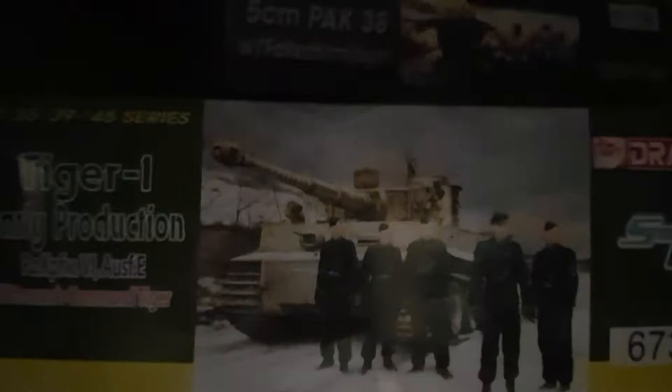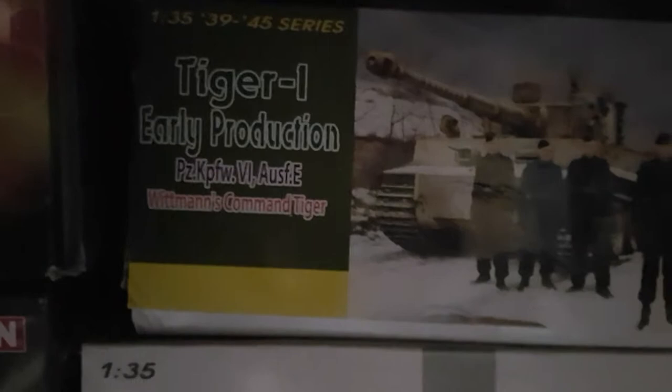Then up here, more Tigers. We've got the Pak 5cm Pak-38 with four figures, so that would make for a very nice little vignette. And then we've got Dragon's Tiger 1 early production — Wittmann's Command Tiger, although that wasn't actually his Tiger; it was his Battalion Commander's Tiger that he used for the photocall. This was S-21, and that was S-04. And that's S-6730.